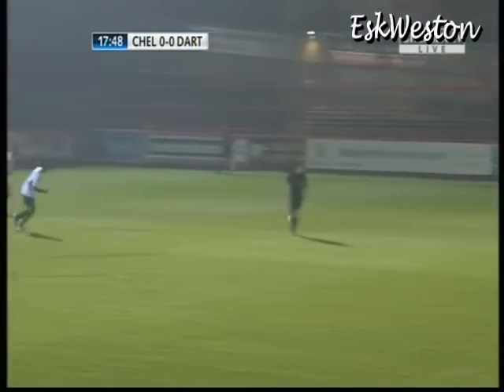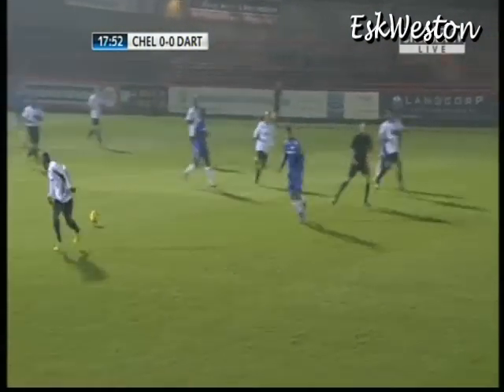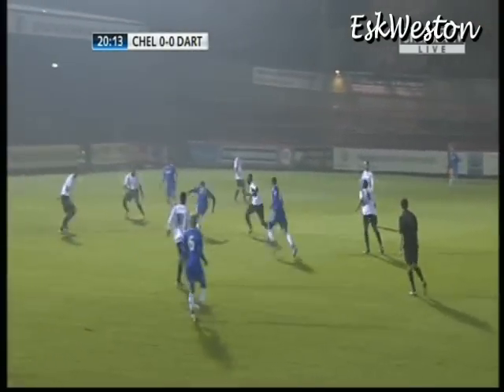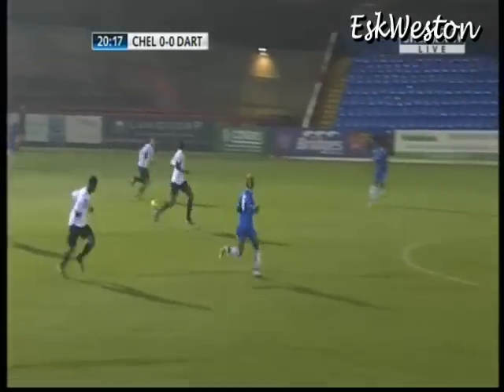Colt goes forward, looks for Mitchell. It's another fantastic challenge, this is a good block, isn't it? So, so important. To the feet of Boga, and it's so quickly closed down.